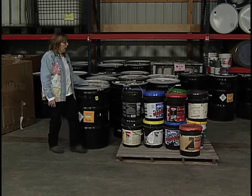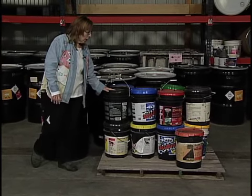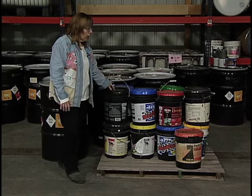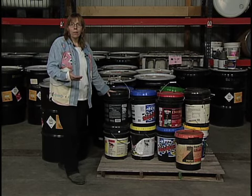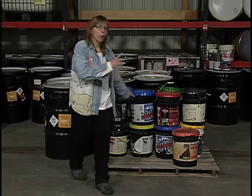Then I have a pallet here of driveway sealer, and that actually will get recycled too. It's water-based driveway sealer, and we ship them off this way — it's hard to get into them, so we ship them as-is.